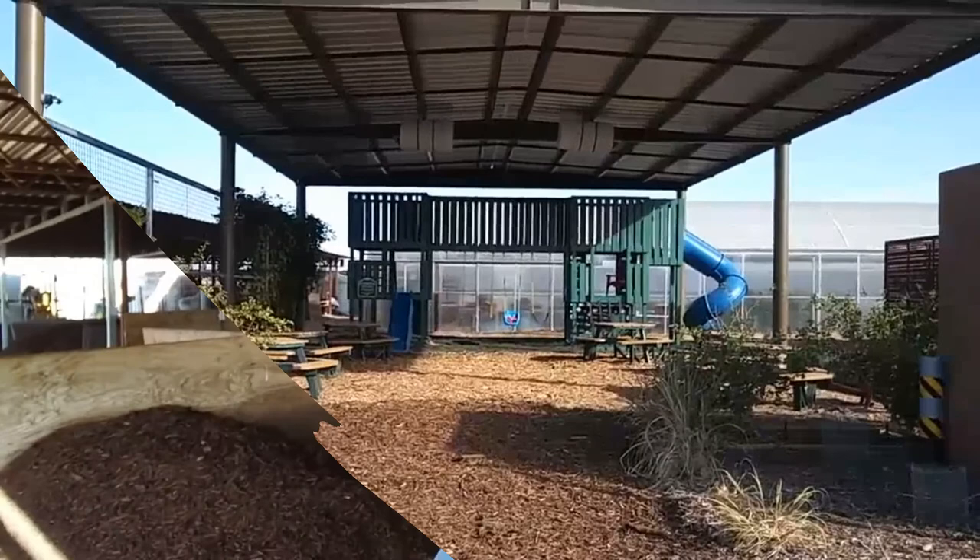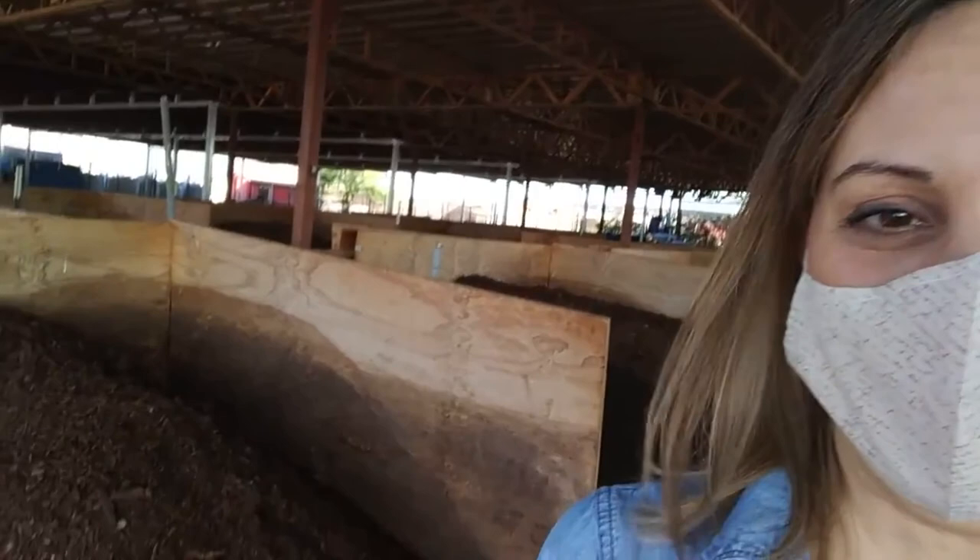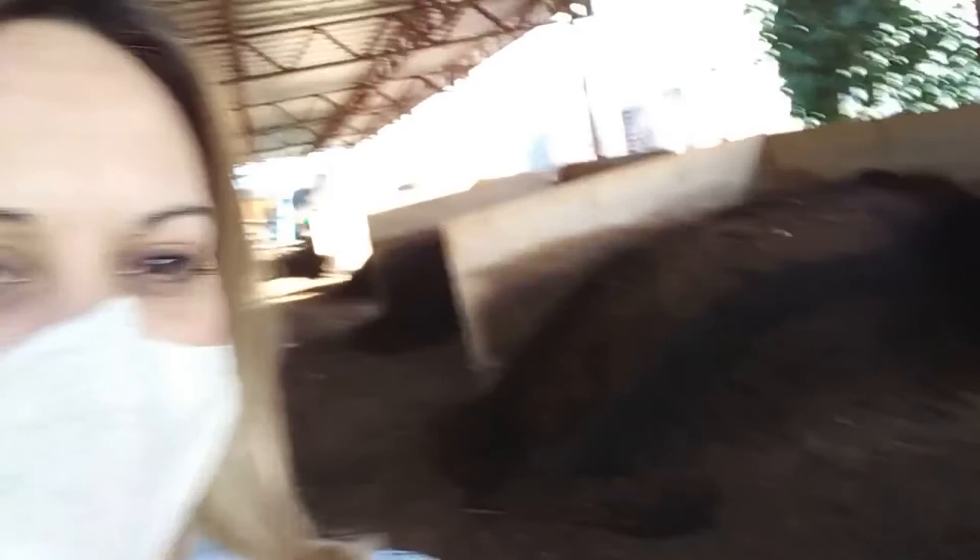I am at the worm farm and all these files have a bunch of worms. This is where they feed them. They're allowing me to take a tour and anyone is welcome to tour the facility here, so let's go for it.